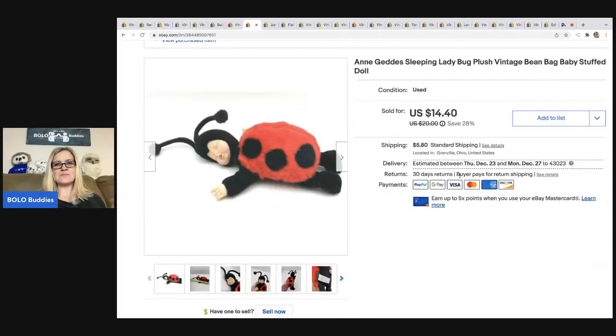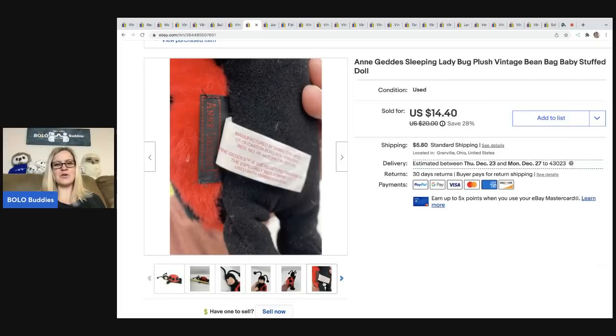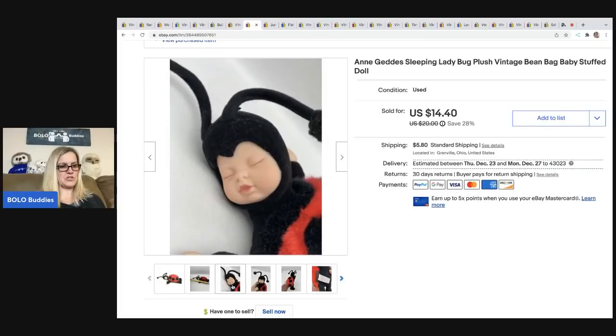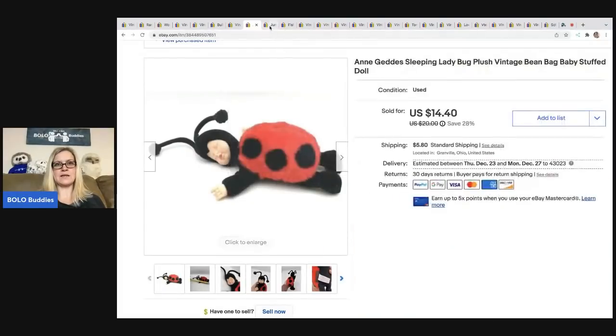I always pick up Ann Getty's vintage bean bags. They're usually a bread and butter, but I've sold quite a few, so I just pick them up if they're cheap. I got this one for $0.50 at a garage sale. It sold for $14.40 and the buyer was all in for $21.87.